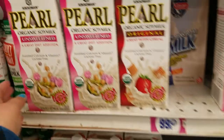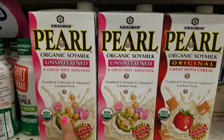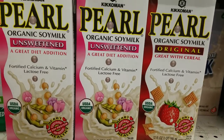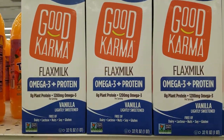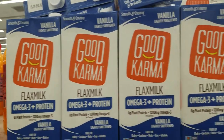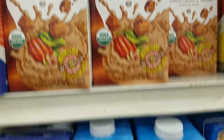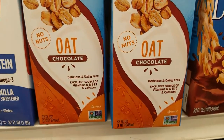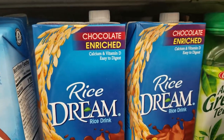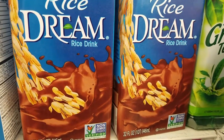And they have these here — unsweetened, a great diet addition, 32 ounces. And then they got this one — vanilla flavor, and then chocolate flavor as well, 32 ounces. And then they have this one: oat chocolate, 32 ounces. And they have this Rice Dream rice drink, 32 ounces as well.